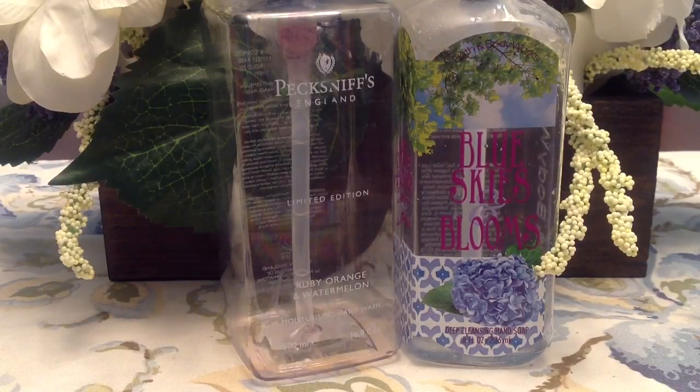Hey guys, it's Belle. I'm here to show you my August product empties. As usual I have a bag full of stuff to show you guys, and I cannot believe it's the end of the month already. It just seems like summer is flying by, so let's go ahead and get started.